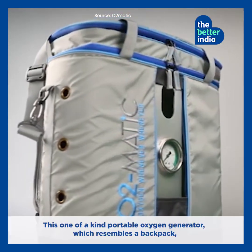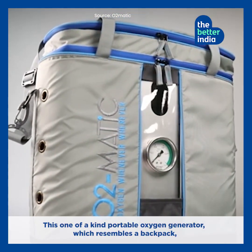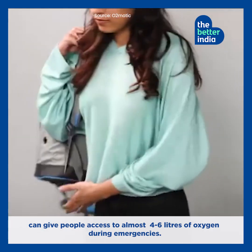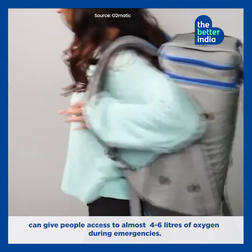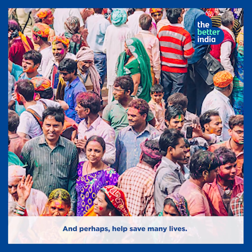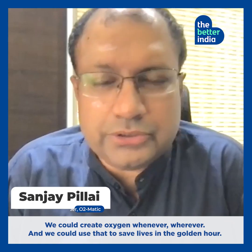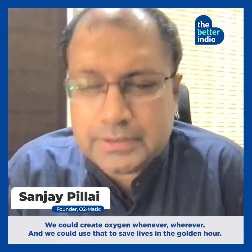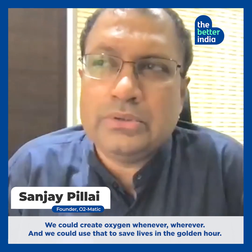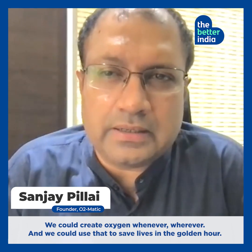This one-of-a-kind portable oxygen generator, which resembles a backpack, can give people access to almost 4 to 6 litres of oxygen during emergencies, and perhaps help save many lives. We could create instant oxygen whenever, wherever, and use that to save lives in the golden hour.